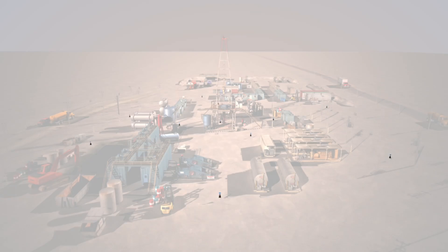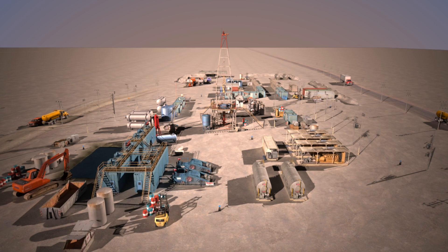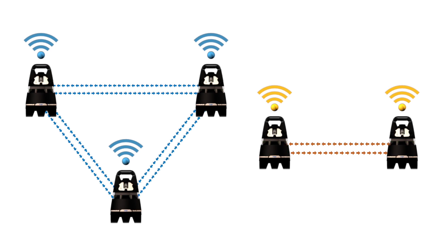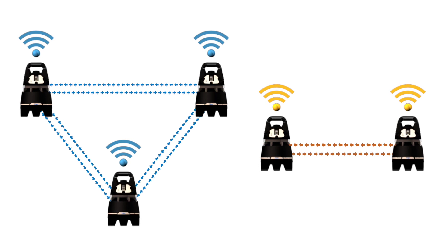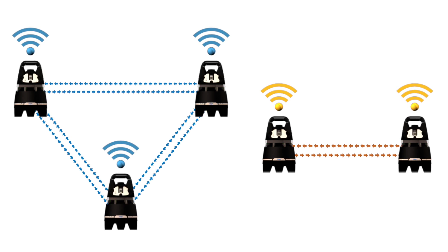Using CC Vision, up to 25 X-Zones can be interconnected on a single wireless channel to form a monitoring fence line. At larger sites, multiple fence lines can be established by configuring groups of X-Zones on different wireless channels. X-Zone supports up to 256 wireless channels.